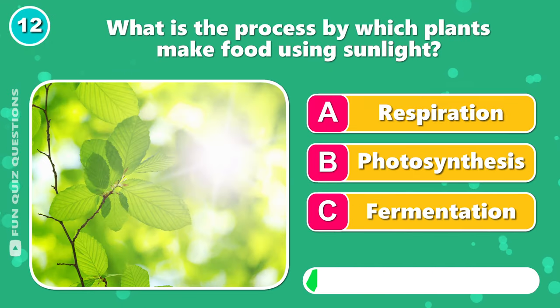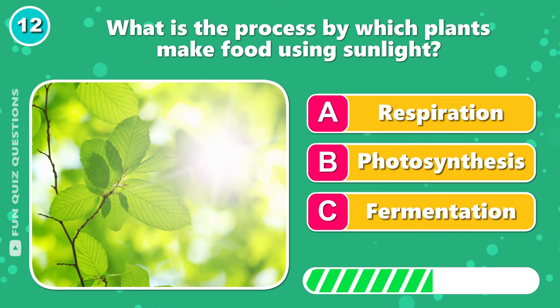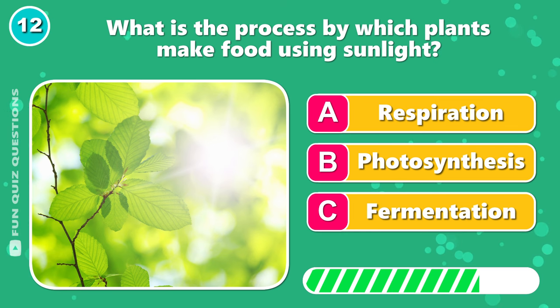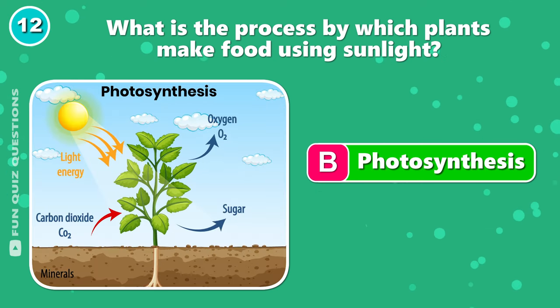What is the process by which plants make food using sunlight? That's B, photosynthesis.